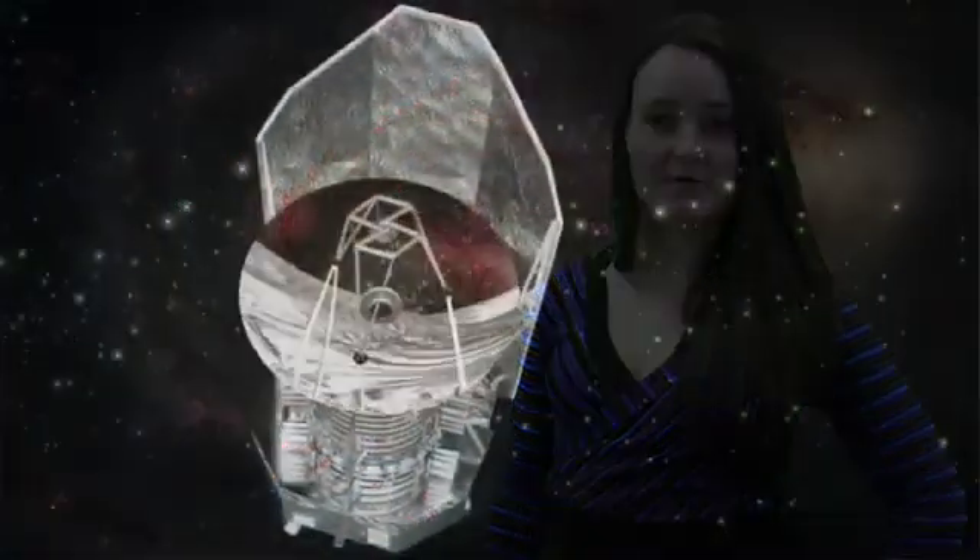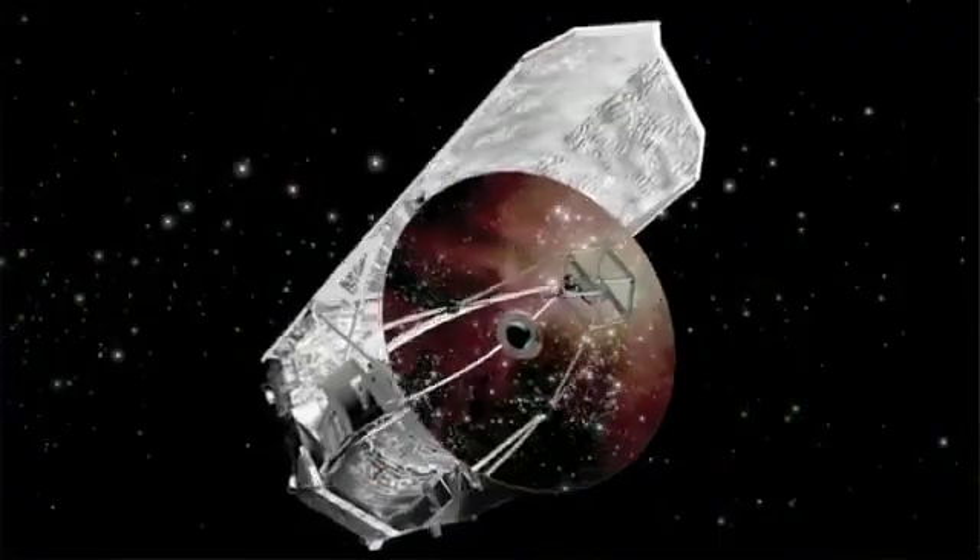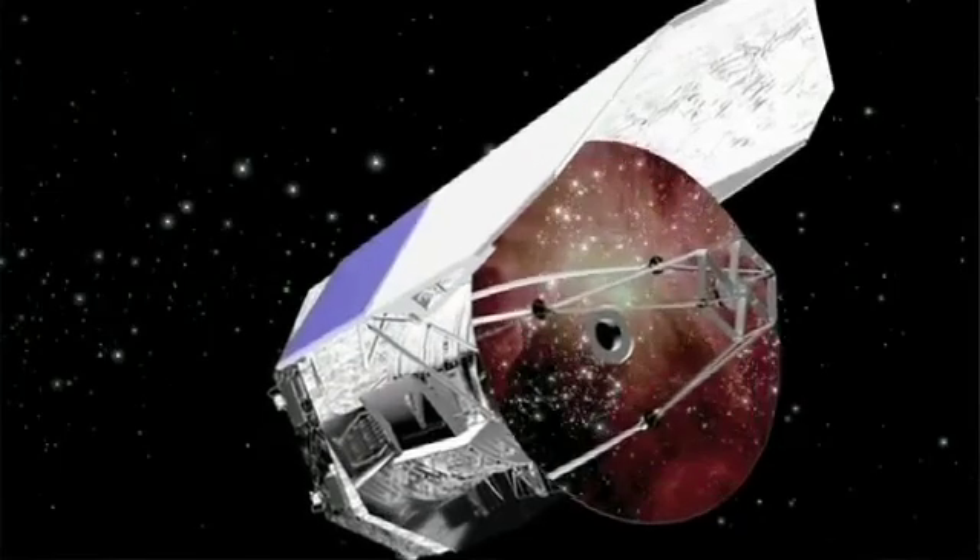Dark matter — we can't see it or touch it, but we know it makes up 85% of all matter in the universe and is crucial to the process of galaxy formation. Incredibly, despite dark matter being invisible, astronomers have used the European Space Agency's Herschel Infrared Space Observatory to answer an intriguing question: how much dark matter is needed to build a galaxy?